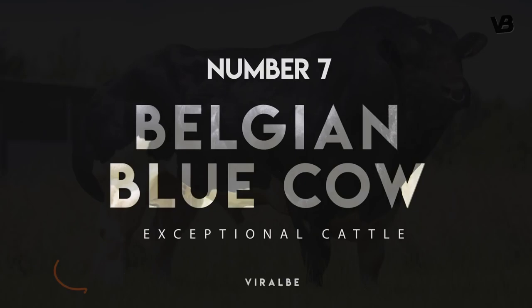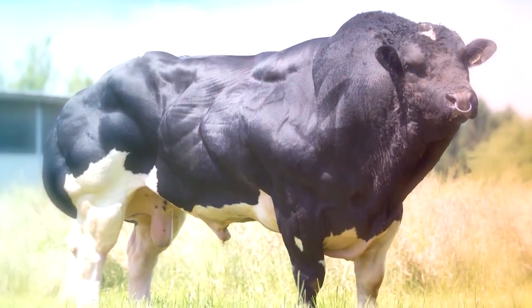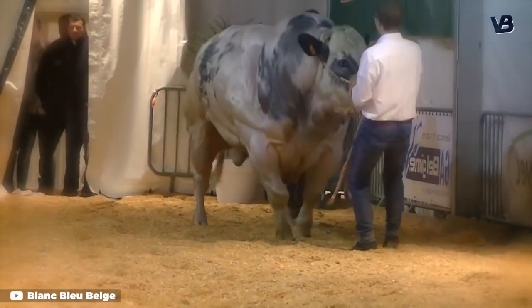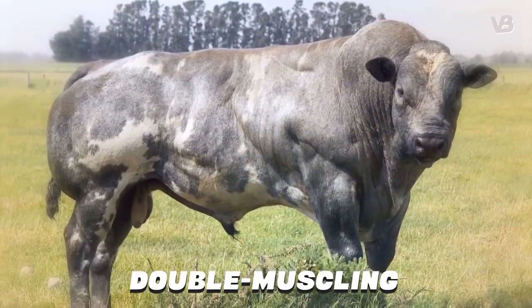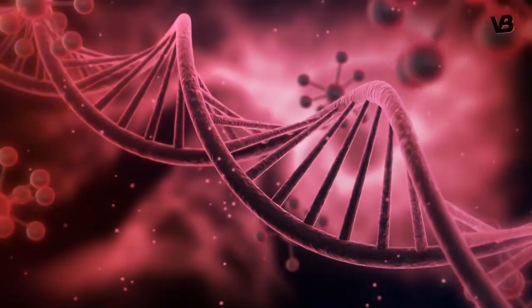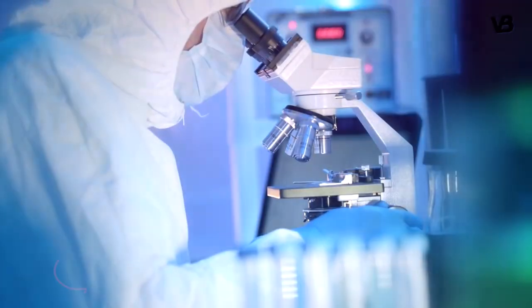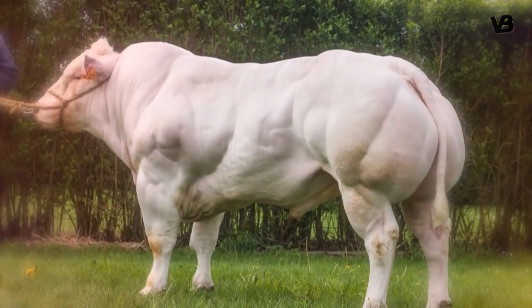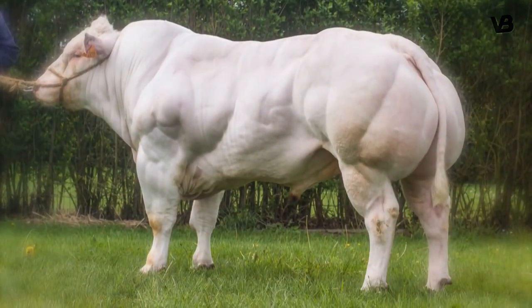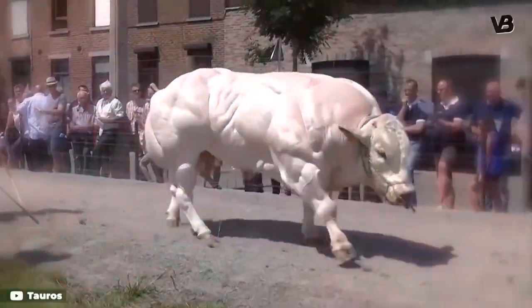Number 7: Belgian Blue Cow. Winning the trophy for one of the most bizarre-looking outcomes of our experimentation with beef cattle breeding is the Belgian Blue. The strangely lumpy appearance is called double muscling, a genetic trait that creates an increased number of muscle fibers. This interesting condition was first noted in 1808, and since then the breed has carefully been selected specifically for this double muscle condition, which results in about 20% more muscle than the average cow and extra lean meat.